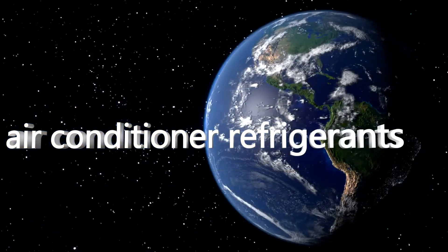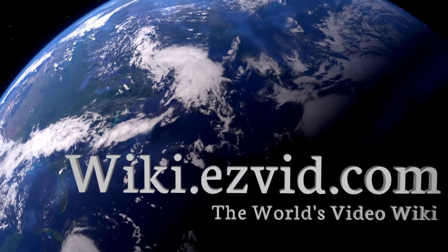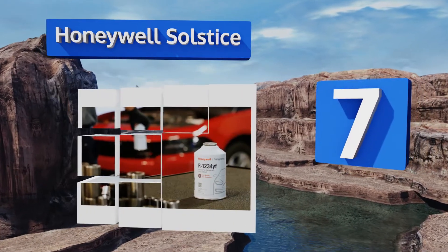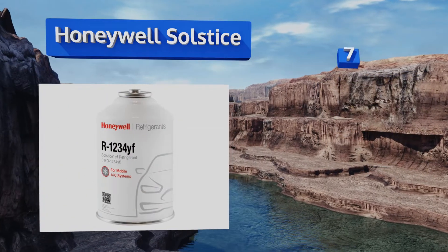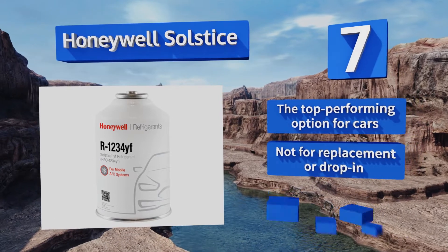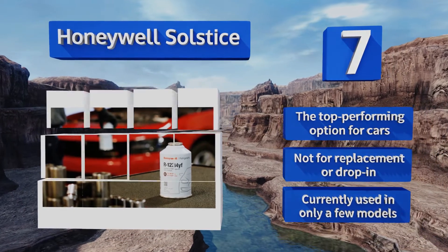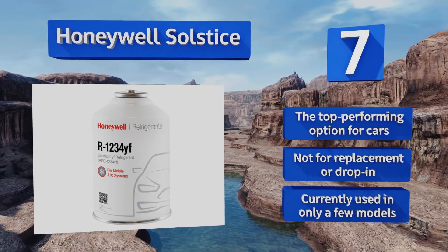At number seven, thanks to hard-working scientists, we can look forward to Honeywell Solstice leading the way towards greener refrigerants in automobiles. Containing a pure substance called HFO-1234yf, it has less than one percent of the global warming potential of the ubiquitous R134A. This is the top performing option for cars, but it's not for replacement or drop-in use, and it's currently used in only a few models.